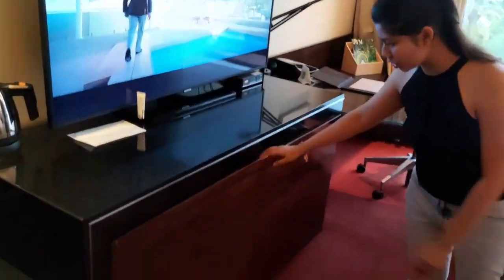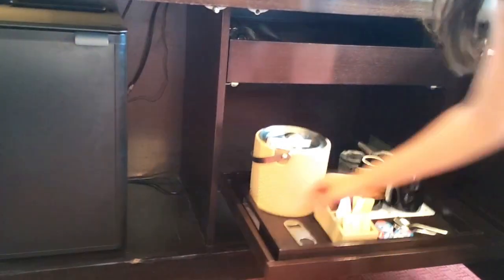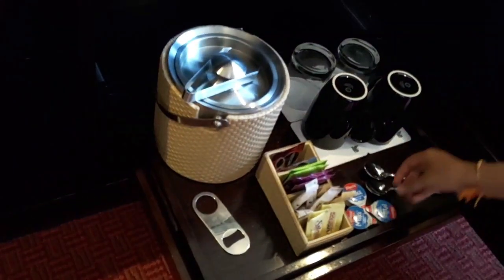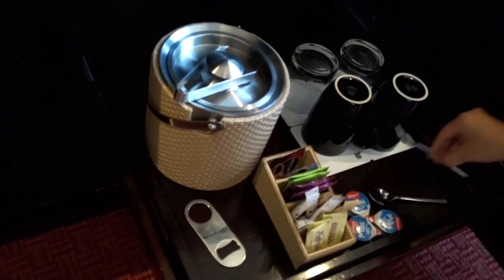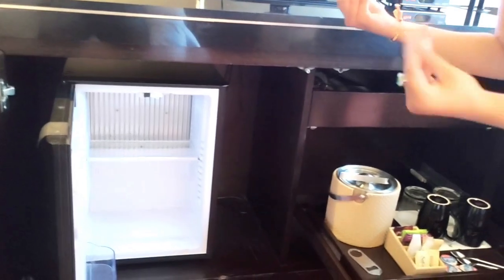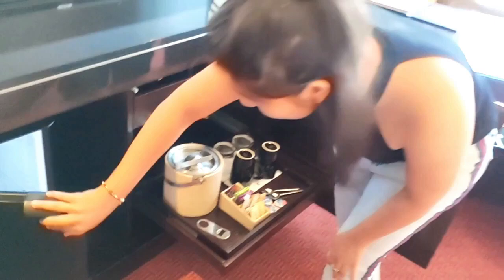Right below the television are these shelves. Once you just open them up, there is this slider. There is a bottle opener over here. Tea, coffee, milk, spoons — I haven't seen steel spoons anywhere else previously, but that's why it's really thoughtful. And the minibar area — you can fill it with a prepaid amount, but since we haven't opted for one, it's completely empty.